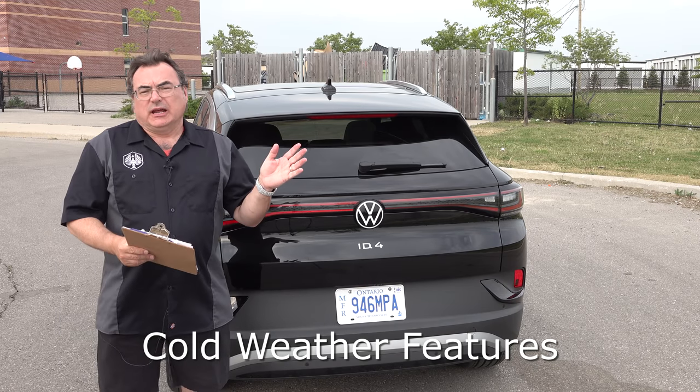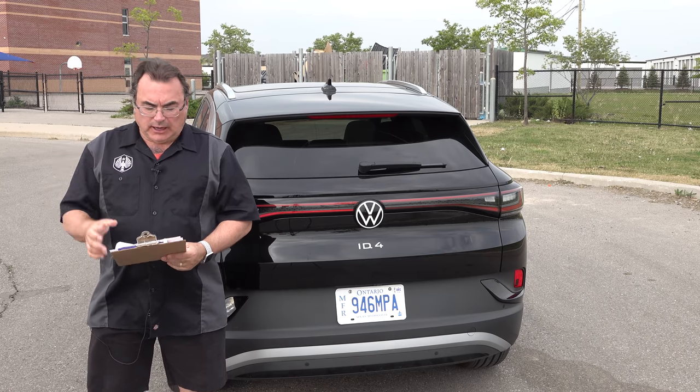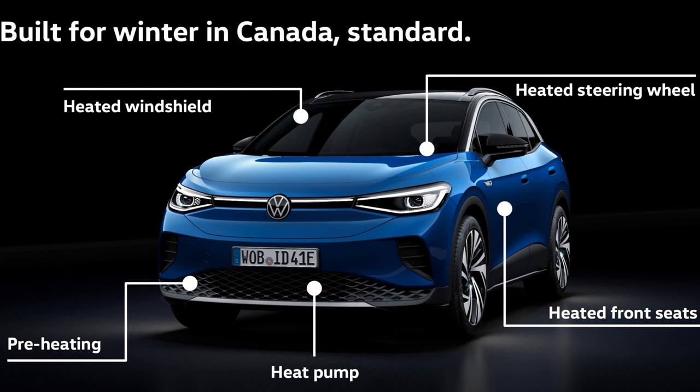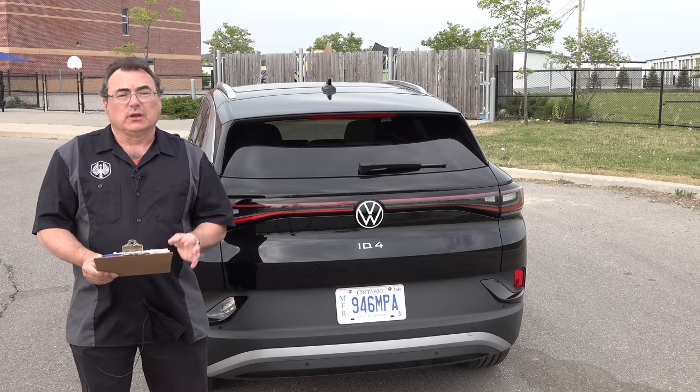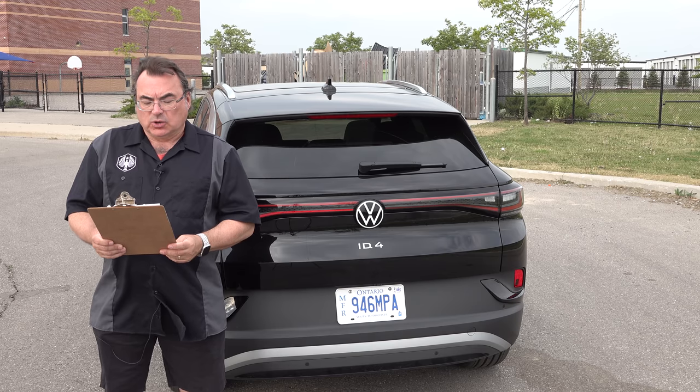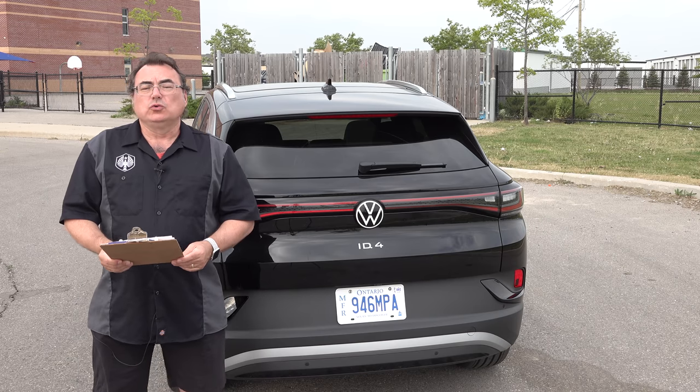A couple of differences between the US and Canadian versions: standard for Canadian versions because of cold temperatures are heated steering wheel, heated side mirrors, and heated windshield washer nozzles. Volkswagen also includes a heated windshield — like an electric defroster for the front, which works extremely well clearing ice and snow. There's also an onboard heat pump, revamped from the older eGolf — much more efficient and technologically advanced — which should save energy for both cooling and heating.